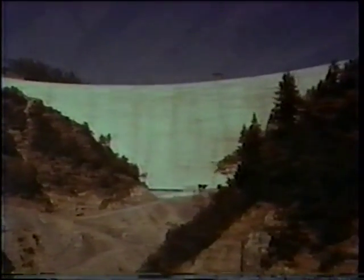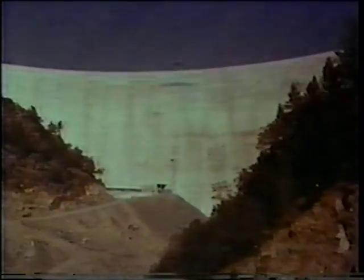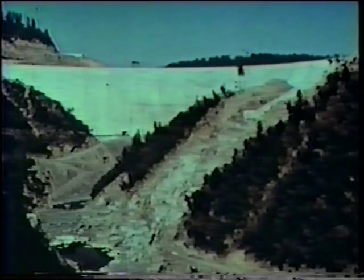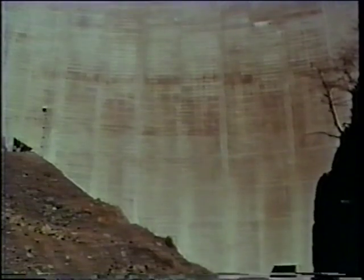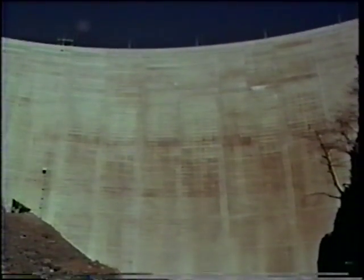The echo of bulldozers, rock drills, and big machinery has long since faded from the steep canyon at Bullards Bar. Today, visitors to this colossus on the Yuba marvel at the expanse of graceful concrete slope, with scarcely a thought of the army of men in boots and hard hats who clawed out a place for it, then built it up block by block from the river bottom.